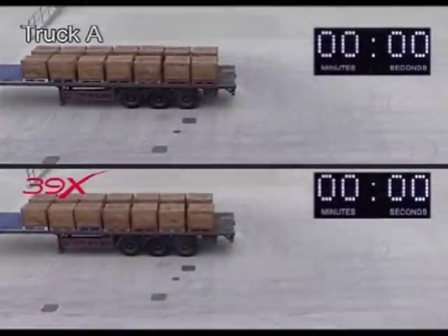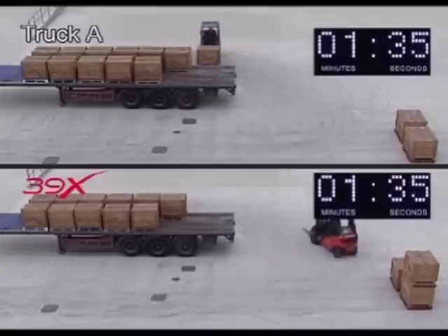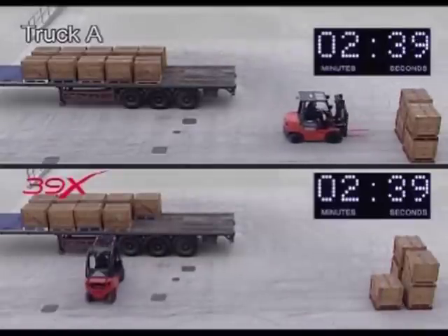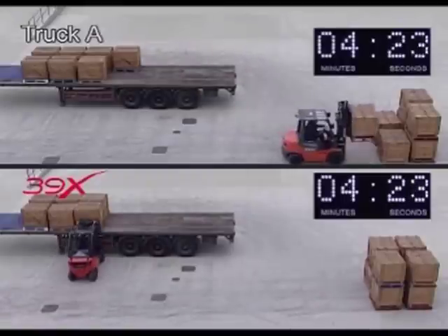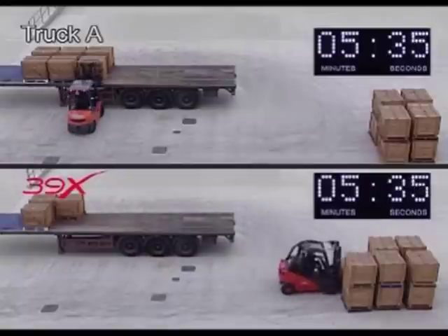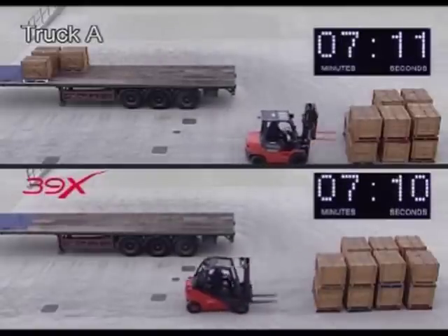We simulated for both trucks a typical lorry unloading cycle, using fourteen pallets which had to be transferred to a block stacking zone some five metres away. The two trucks started at precisely the same time, but the Linde truck was soon forging ahead. The Linde hydrostatic truck completes the unloading sequence whilst truck A, with its conventional torque converter transmission, still has three pallets to unload. Truck A was beaten on pure performance, in spite of being fitted with a larger engine, and the winner — the Linde 39X — used 50% less fuel to complete the task.